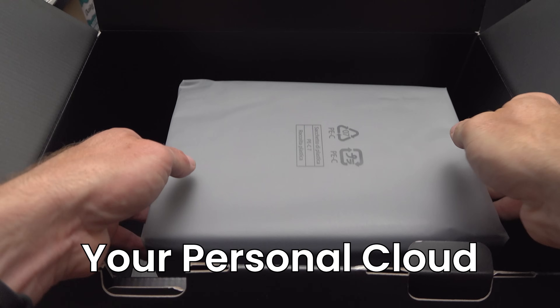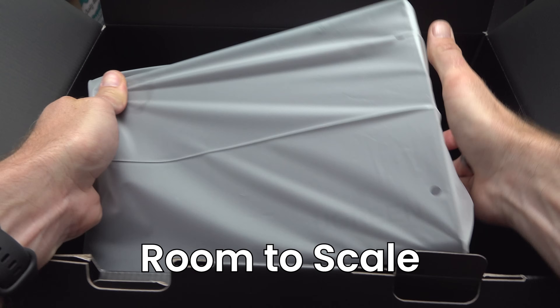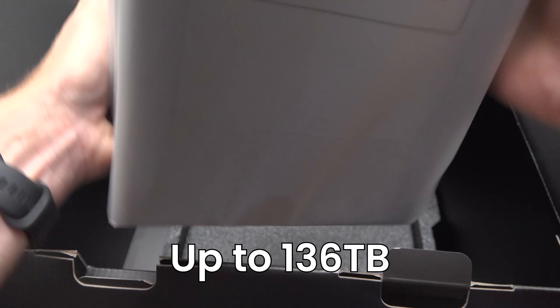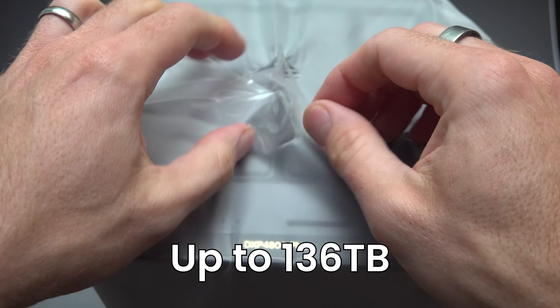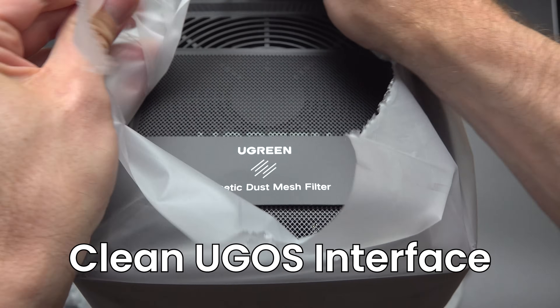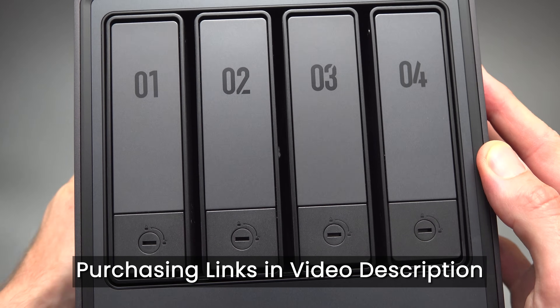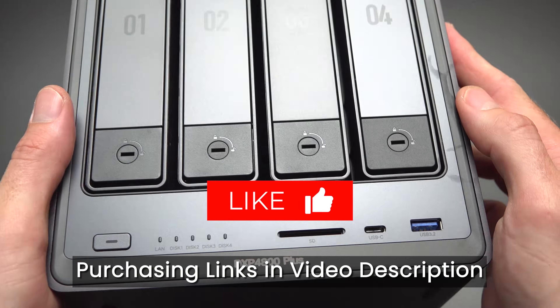Ugreen positions this NAS as your personal cloud with open ecosystem support, third-party drives and room to scale. Capacity goes up to 136 terabytes and under the hood you've got 12th gen Intel silicon and a clean UGOS interface. If you want to buy one for your home or workplace, affiliate links are in the description, and if this video helped, do subscribe and give a thumbs up — it really helps the channel.